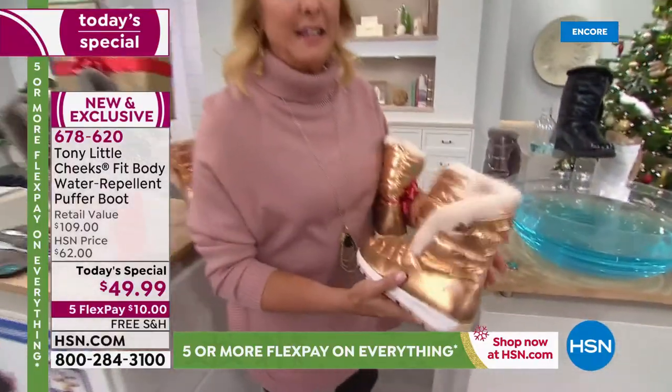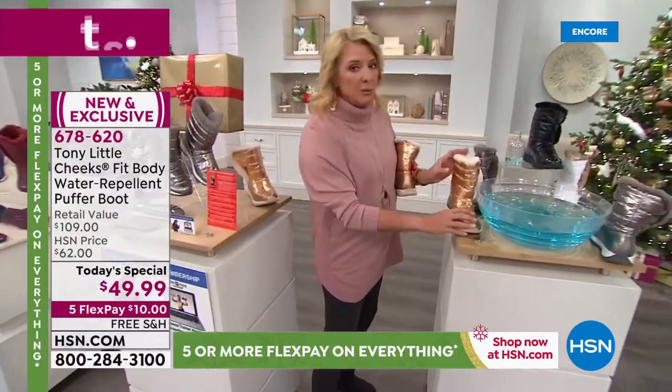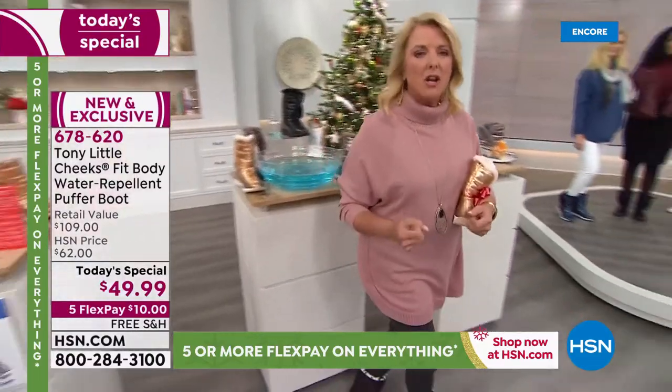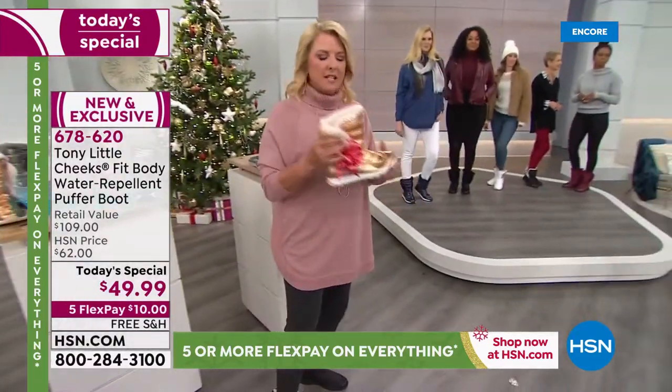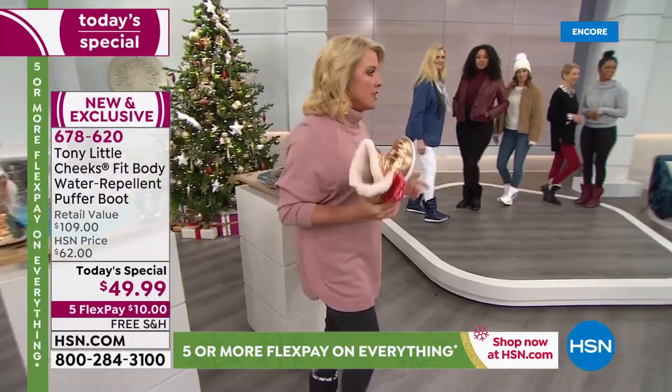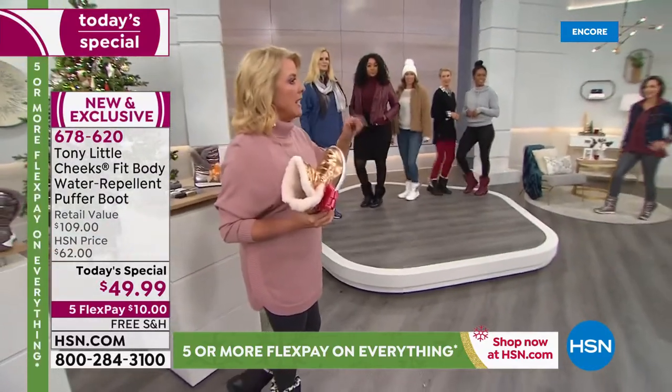And it is that water repellency that you love, and it's insanely lightweight. Because I think we all love a cute boot, but if they weigh a ton and don't keep your feet warm, or they're uncomfortable, or they're stiff or hard, you don't want to wear those. With this, it's completely the opposite — it is a delightful, fabulous experience. Do you want to listen to Mary and Michelle?